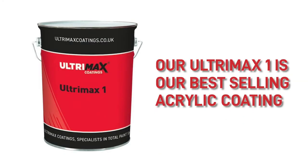Our Ultramax 1 is our best-selling acrylic coating — see the link in the description for this product.